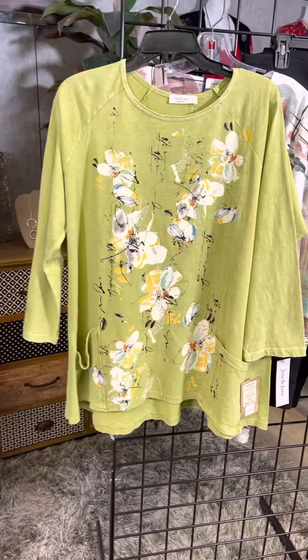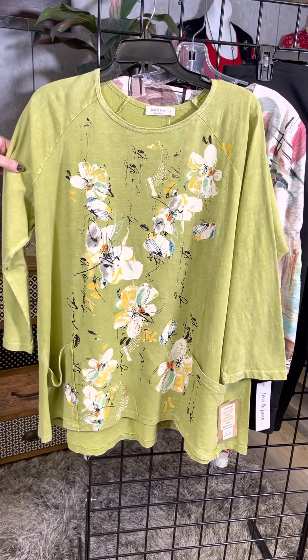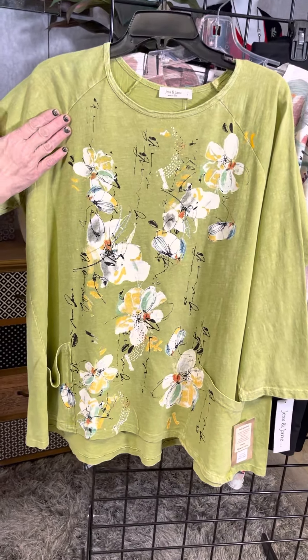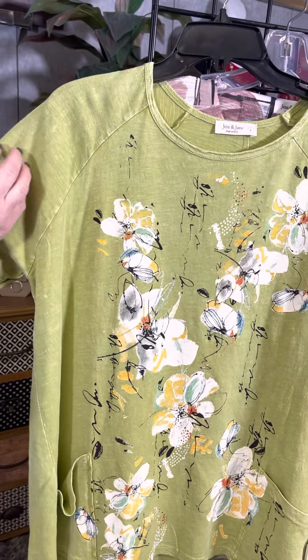From Jess and Jane, another great A-line t-shirt. We've got that wonderful almost lime green color here. And they've added this wonderful kind of enzyme wash, so it gives it a little bit of almost like a fading or a distressing. I love that it gives it a little bit of texture.